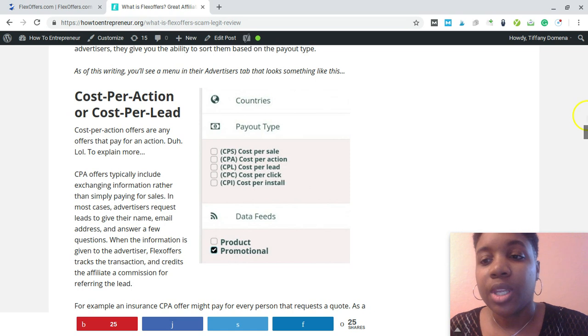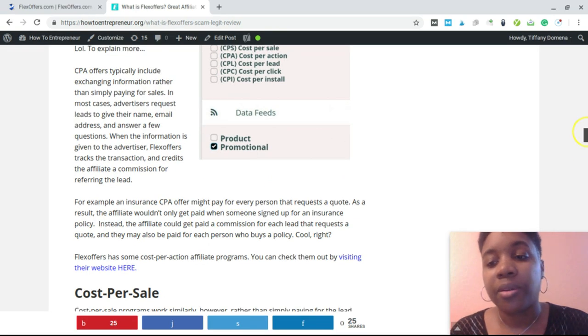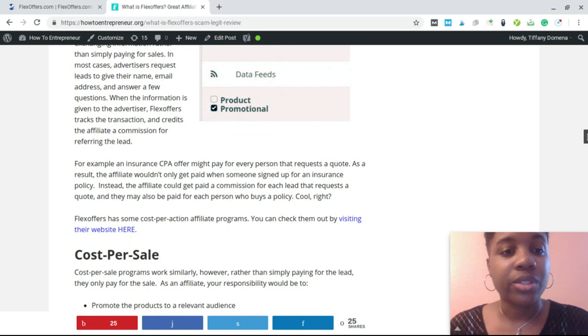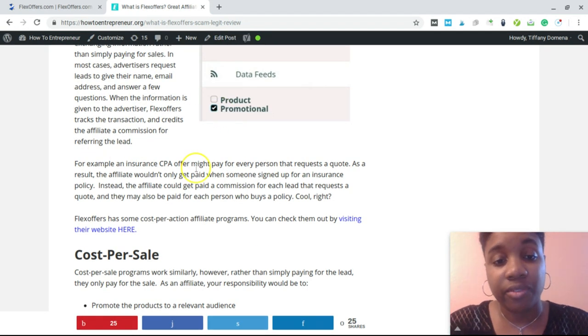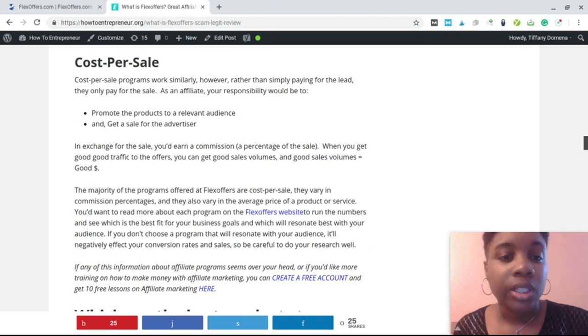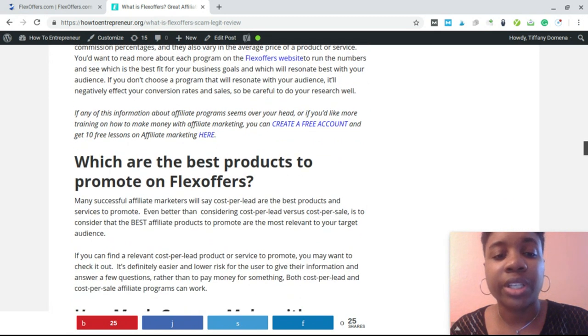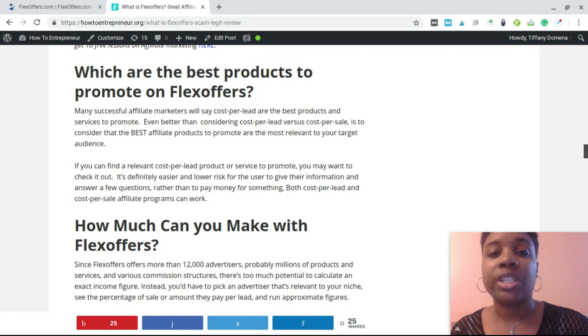I've given good examples of what cost per action opportunities look like over on my post about FlexOffers at HowToEntrepreneur.org. Cost per sale is probably the most common. For either type, you still have to build context, authority, and trust. It's not like you sign up for programs, put links on your website, and expect sales. You have to build that context with the customer, build that authority, and build that trust.